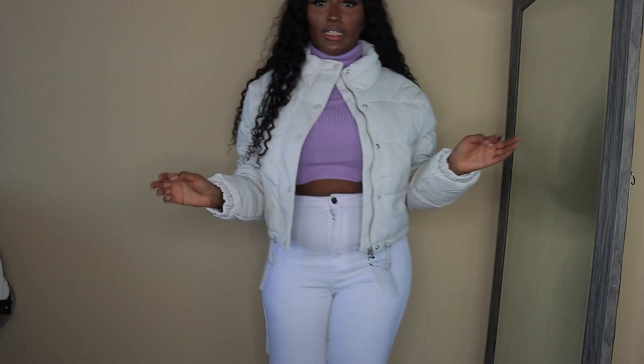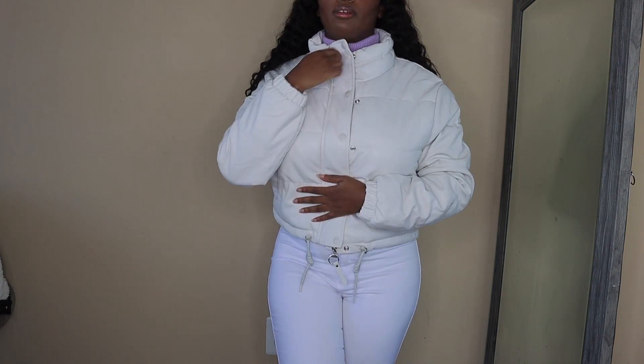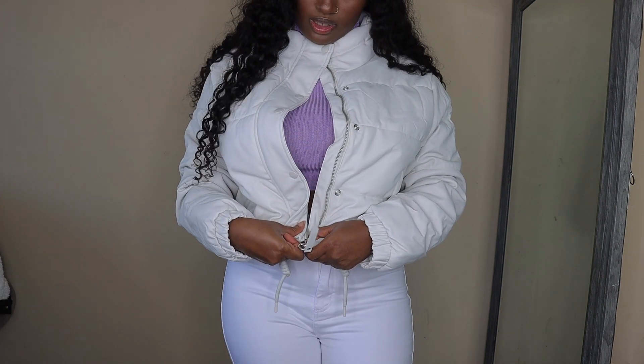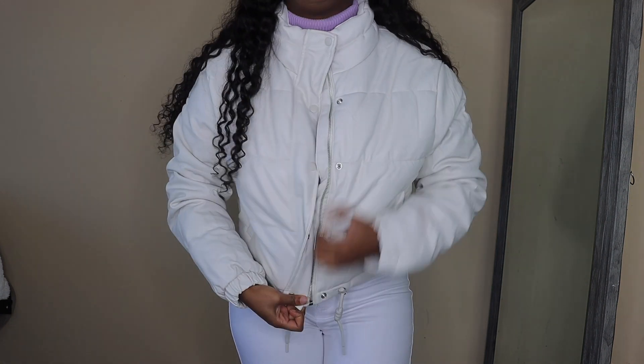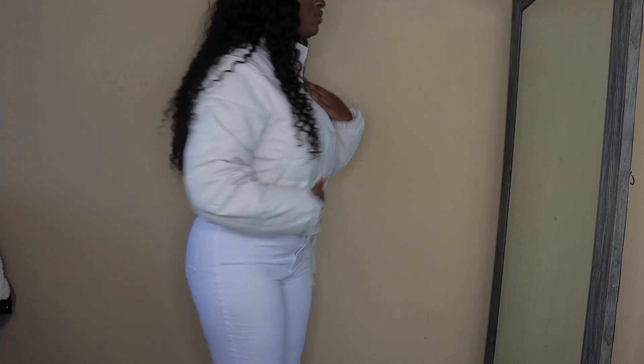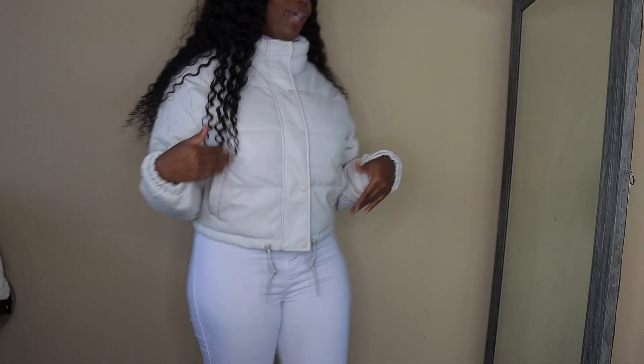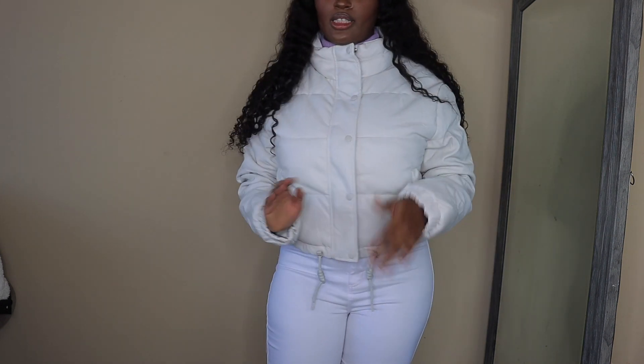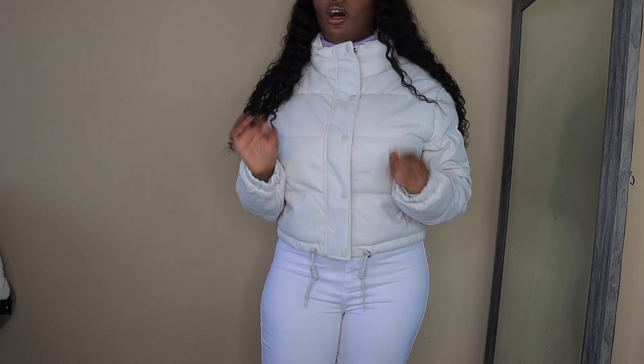The next jacket is really soft on the outside and inside. You can zip it up and also button it up. I think I like it zipped up better. On the website it looked white but in person it's more of an off-white color — really cute though.